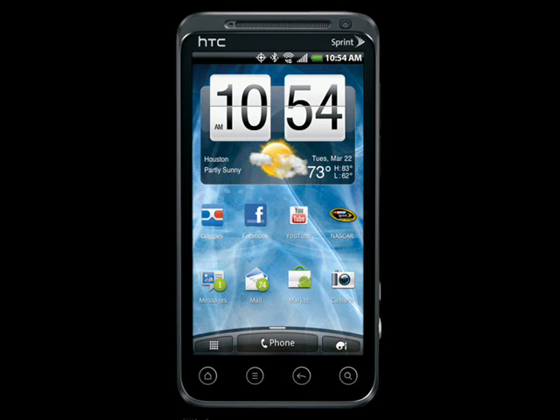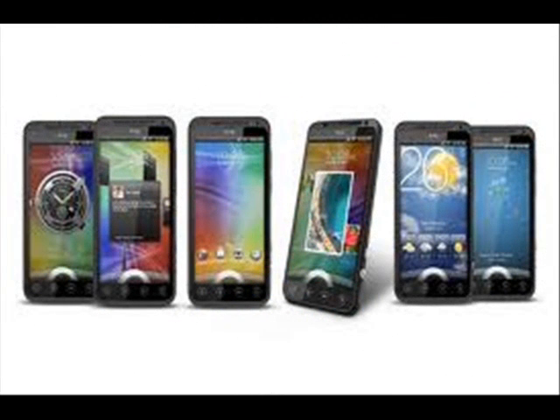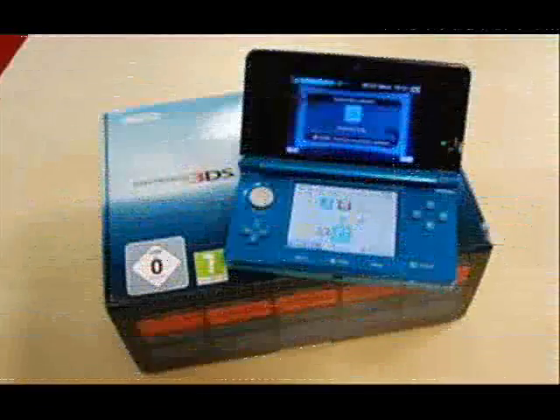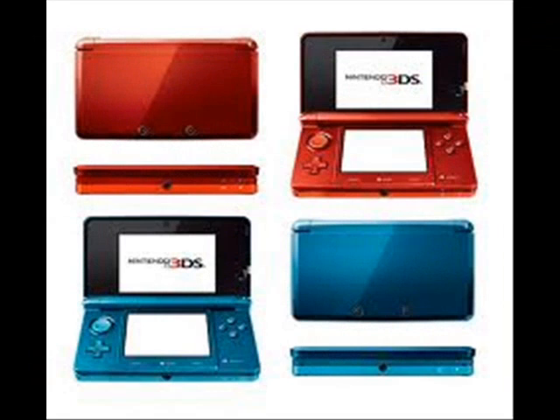Another product we compare the 3DS to is the new HTC EVO 3D — it's a new 3D phone. Compared to the 3DS, the 3D is better on the phone. It has a better camera and has way more features, but if you're strictly looking for video games, then get the 3DS. Other than that, the 3D phone is definitely better.